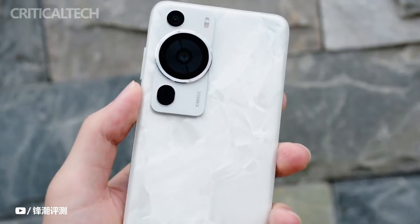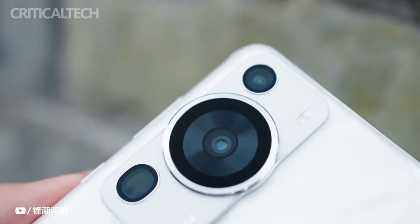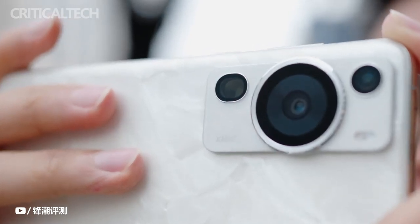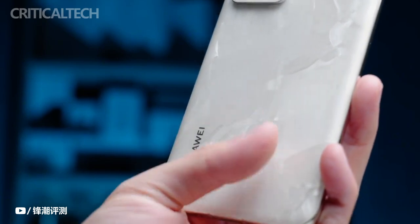The Huawei P60, P60 Pro, and P60R are three new smartphones in Huawei's P60 lineup, introduced since the P50 line was discontinued. Although we haven't heard anything about a UK release yet, these phones were formally introduced in China, so we want to review how they compare.